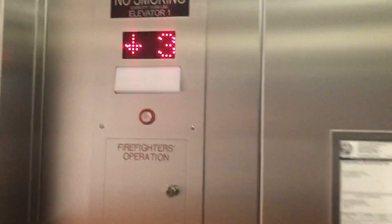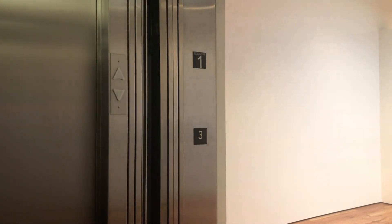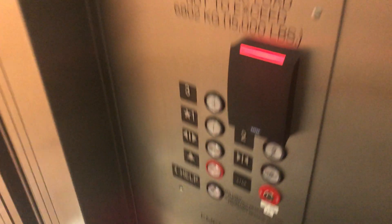Look how large this thing is. One beep for down — typical VMI beep. Lanterns do not work.